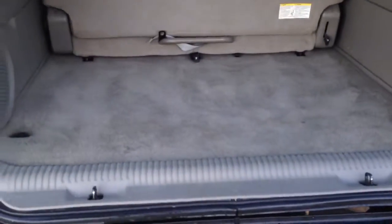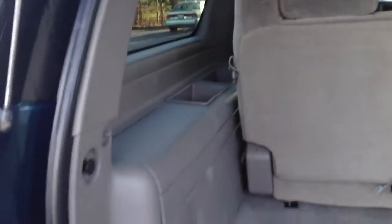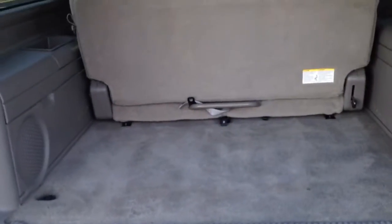Cup holders back there, and then I'll even open up the trunk for you as well so you can see that extra storage space. Like I said, it's an '05 with 130,000 miles, but really, really well taken care of, in great shape.